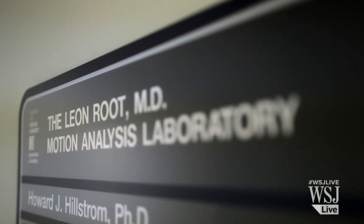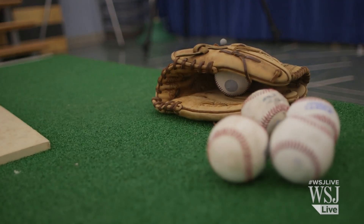I'm Matt Futterman, sports writer for the Wall Street Journal. We're here at the Motion Analysis Lab at the Hospitals for Special Surgery. I was a terrible pitcher, had a terrible season for the Maroon Monsters in Larchmont in Little League when I was in third grade. Now we're going to find out why.